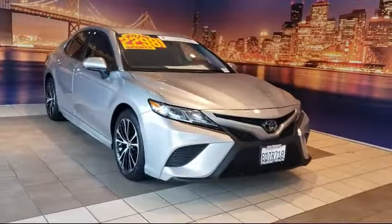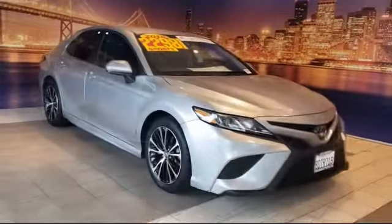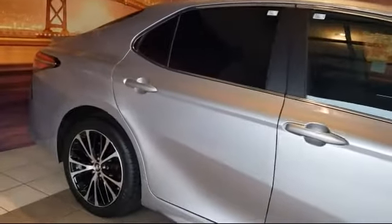This vehicle comes equipped with steering wheel controls, tire pressure monitoring system, auto high beam headlamp control, keyless entry, rear view camera, and rear spoiler.